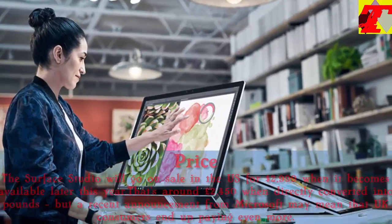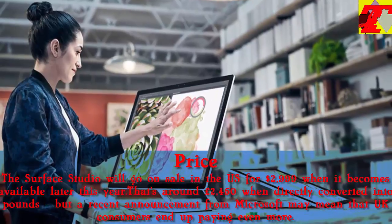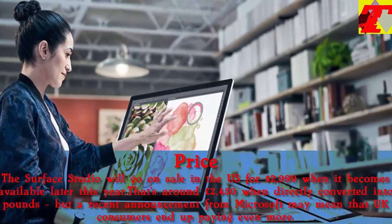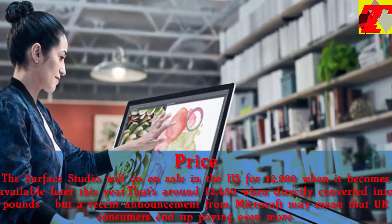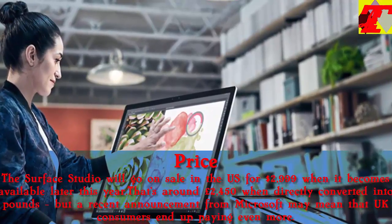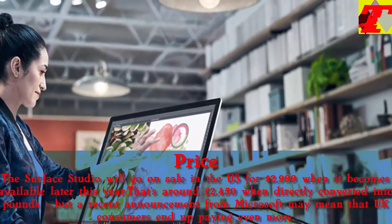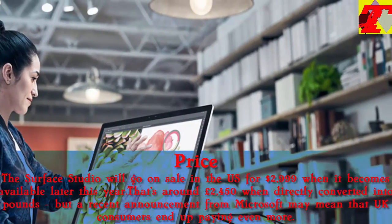The Surface Studio will go on sale in the U.S. for $2,999 when it becomes available later this year. That's around £2,450 when directly converted into pounds, but a recent announcement from Microsoft may mean that UK consumers end up paying even more.